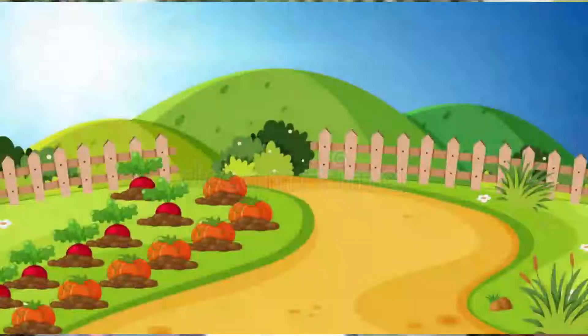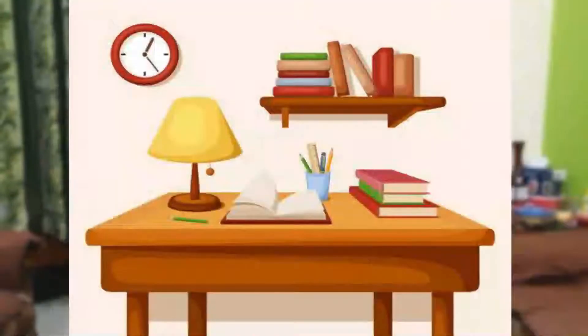Good morning students, welcome to EVS activity class. Let's start with our activity for chapter two: Home Sweet Home. Dear students, last week you read about different types of rooms like bedroom, kitchen, garden, dining room, and study room.